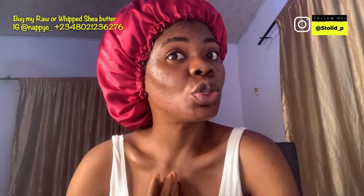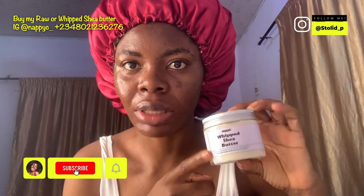So usually I do oil cleansing sometimes. If you want my skincare routine, I have created a PDF and I can easily mail it to you. So what I'll do first is the oil cleansing method. For me, I use raw shea butter. This is the whipped shea butter that I sell.